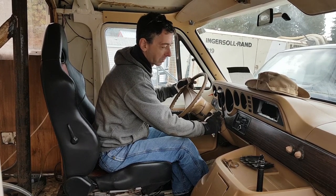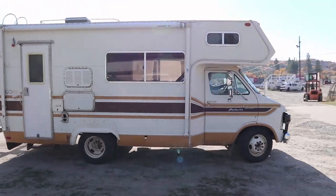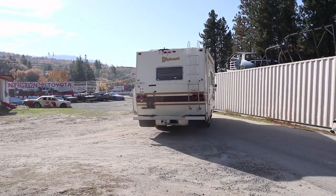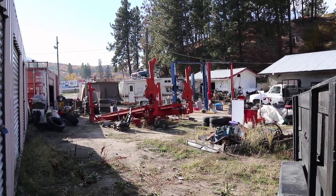Good girl. Is the heater working? Yeah. Looks so cold. A sincere thank you and shout out goes to Penticton Speedway for letting us use their workspace while building the RV. Without them, this project never would have happened.